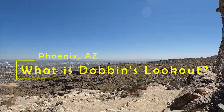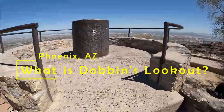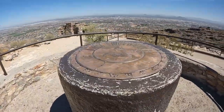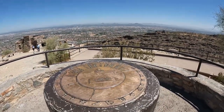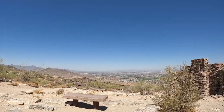Dobbins Lookout is a viewpoint that sits high above the Phoenix Valley at a height of 2,330 feet. It provides a view of the entire Phoenix Valley below, but also gives a panoramic view of the Estrella Mountains in the west and the Superstition Mountains in the east. You can see various landmarks including downtown Phoenix, Camelback Mountain, and more local mountain ranges.